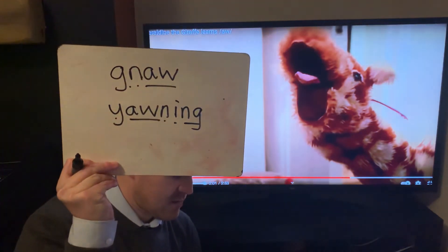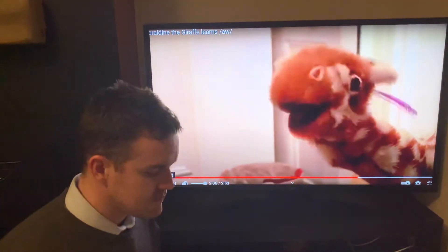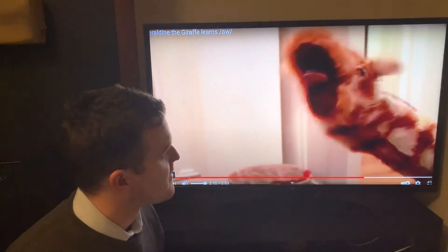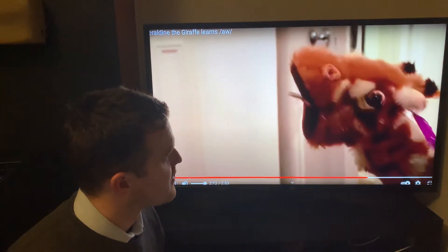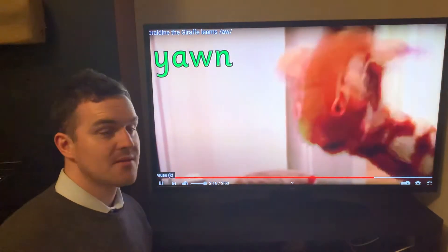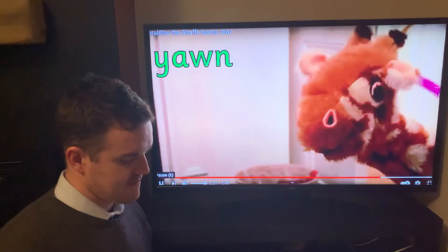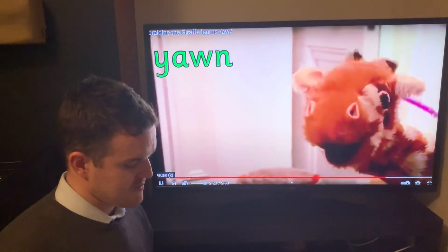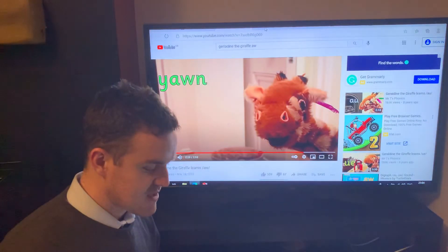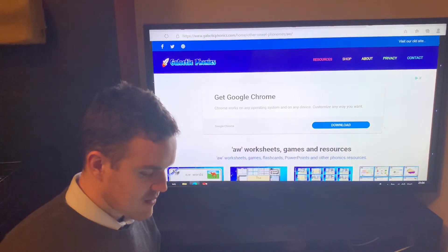Let's have a look at it. You haven't found anything, Geraldine. Oh, I know — it's a yawn. You were pretending to yawn then, weren't you, Geraldine? Because you would never, ever get bored listening to my voice. Okay, so we'll stop it there. Let's have a go at some of these spellings.